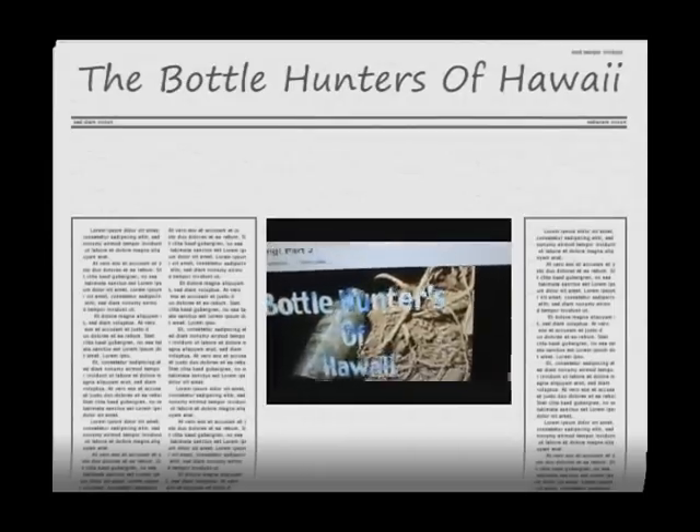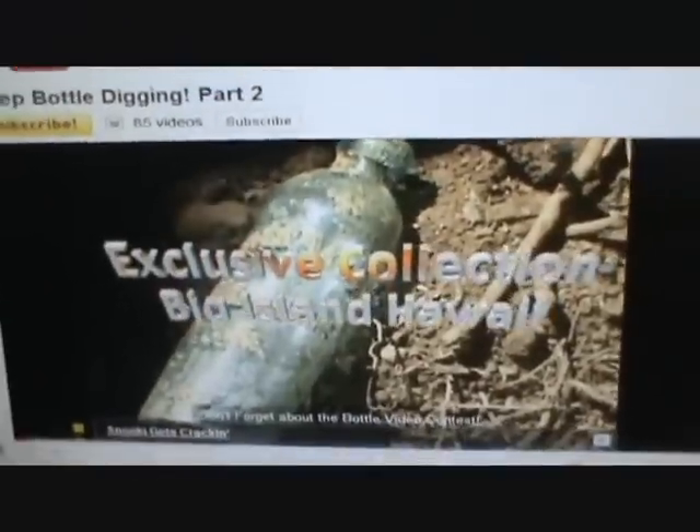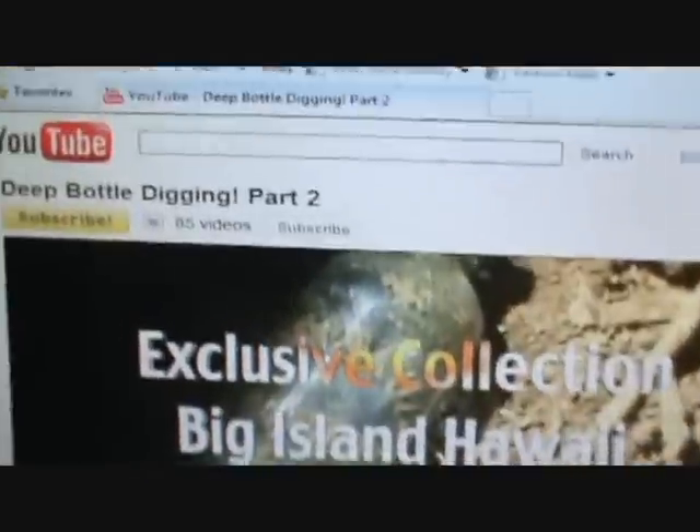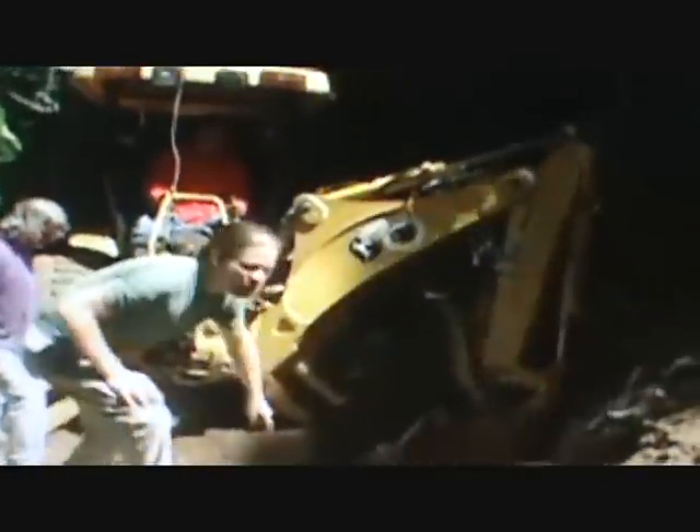Welcome to Bottle Hunters of Hawaii, the world's best bottle diggers. If you haven't seen their videos, please subscribe now to Third Phrase of the Moon, because you're missing out on something good.